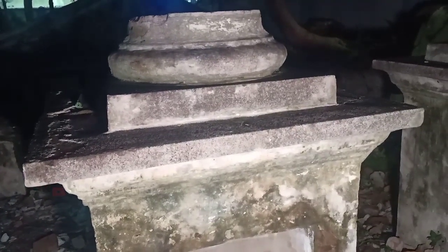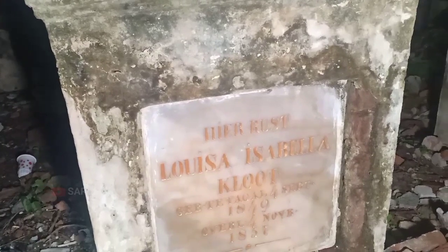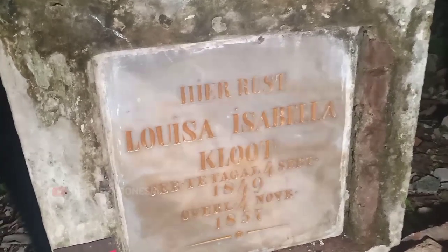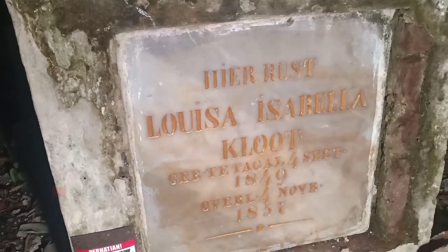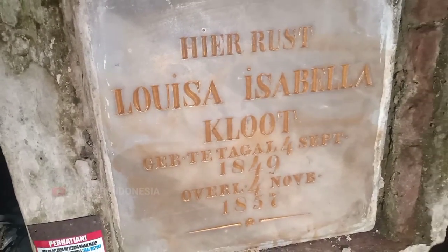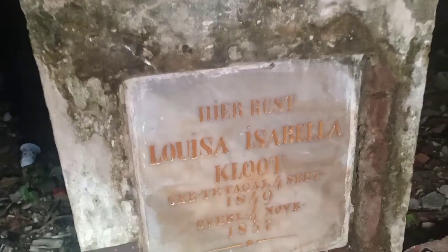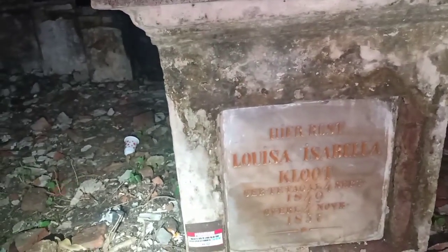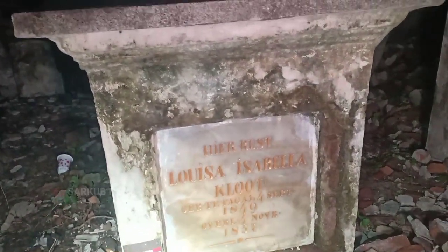Bismillahirrohmanirrohim. Merapikan dari batu marmer yang ada disini. Sahabat semua, setelah kemarin dibersihkan sama Bang Jack, saya sempat meninjau siang namun tidak sempat membuat video. Malam hari ini saya lewat sekalian mampir. Hiuras Loisa Isabella Clut — ini sudah dicat, sahabat semua, warna kuning emas di marmer ini. Garapannya benar-benar bagus sekali ya Bang Jack. Tapi sayang sekali ini belum sampai selesai, dan beberapa marmer disini juga sudah dicat tulisannya.